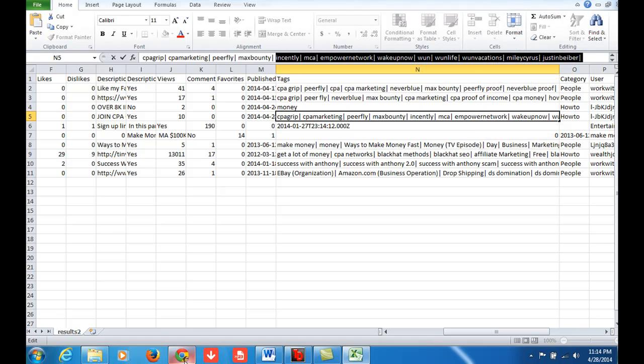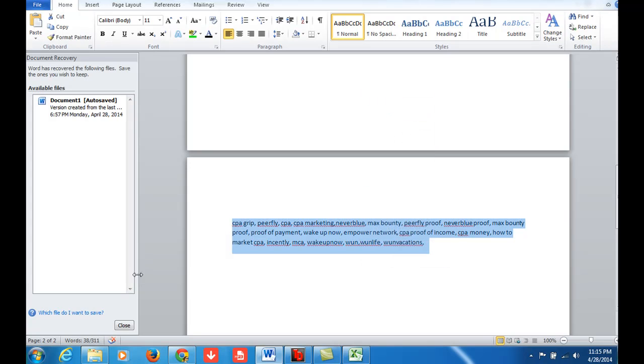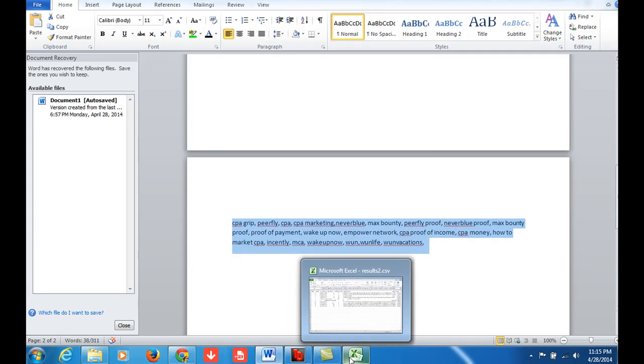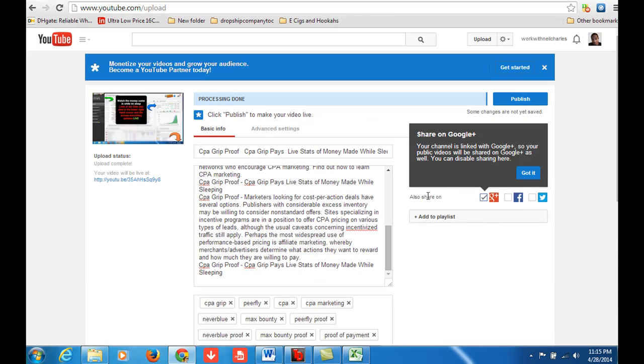He has a good bit of tags there. Let's just take all of these. Let's go back to Word, take those out and put in the actual commas. We already got Empower Network. Let's add Wake Up Now as well. All right, this is going to be my tag list. So let's go ahead and put this in the actual video. Tags — boom. Now we've got our tags.